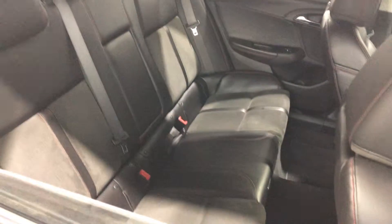As we come to this side, inside the car, it is half leather, half cloth interior and also quite spacious in the back for your family.